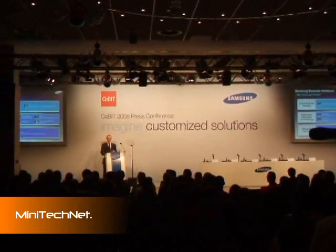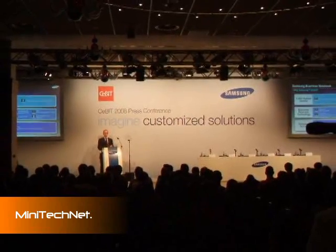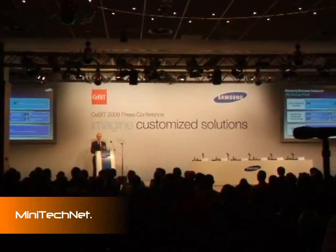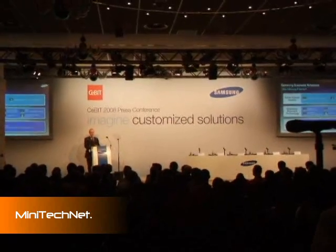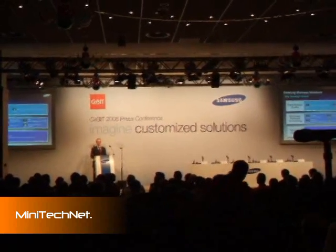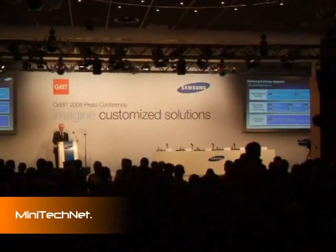The P200 will be just one model from a range of business-optimised Samsung P-series notebooks. The P-series will represent an attractive range of business-optimised notebook computers, balancing the needs of the business user in terms of performance, quality, reliability, and service. It will bring to market the best combination of Samsung innovation, technology, and design that we believe will offer the business user an attractive value proposition.